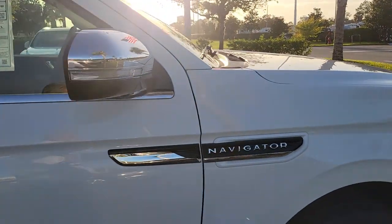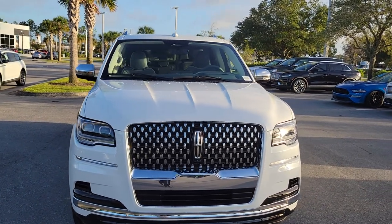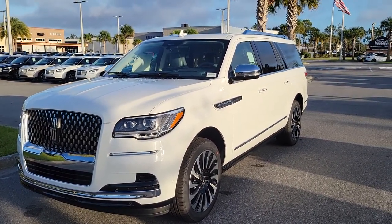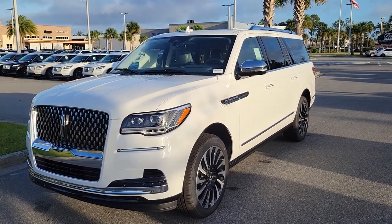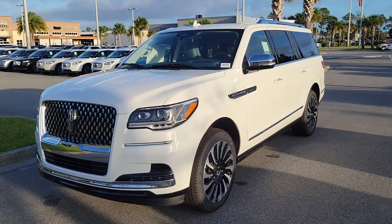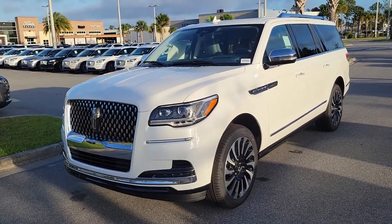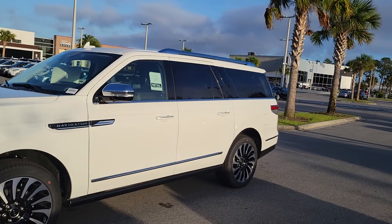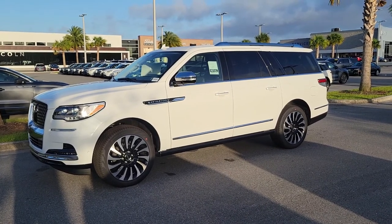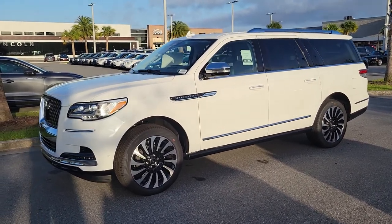I've had several inquiries so I wanted to get this video out. The second row has captain's chairs with a pass-through. I also have two other Navigators available right now: a Black Label in Crystal Chroma Blue with Alpine Venetian leather — blue chrome exterior with a light white leather interior — in regular length. I also have two black Navigators available: one with the new Invitation theme, which is a new black leather interior design for 2022, and a black Navigator Reserve monochromatic with black wheels, black grille, and a Roast brown leather interior.